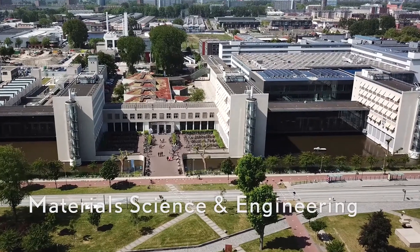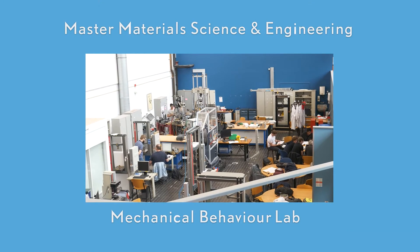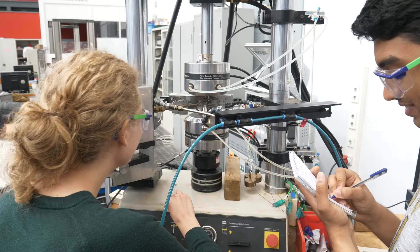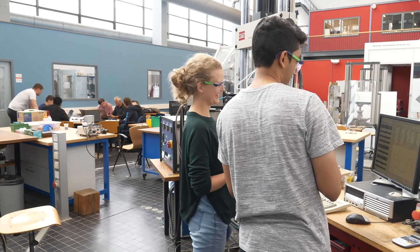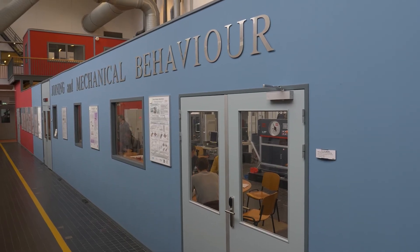Materials Science and Engineering. In Materials Science, the relationship between properties and structure is examined. Here, students assess the influence of metallic microstructures on the thermal mechanical fatigue properties of an alloy for a diesel motor cylinder head.